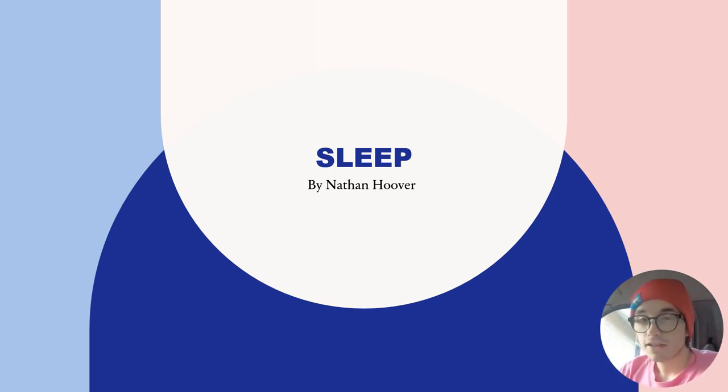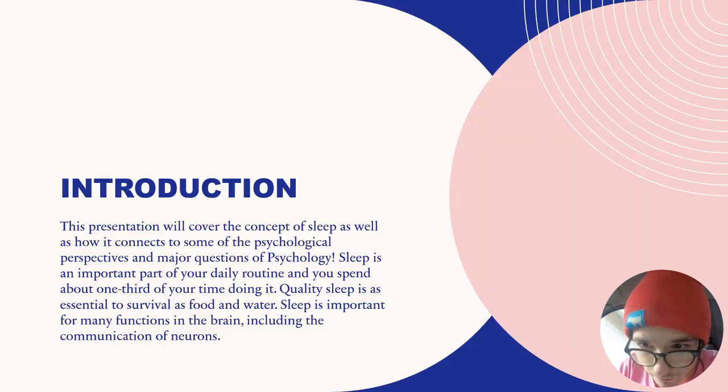Hey guys, this is Nathan Hoover, and this presentation is for my professor Michael, as well as all of the other psychology students in this class, Mind and Brain. In this video presentation, we're going to be covering sleep and what it is. This presentation is going to cover the concept of sleep, as well as how it connects to some of the psychological perspectives and major questions of psychology.